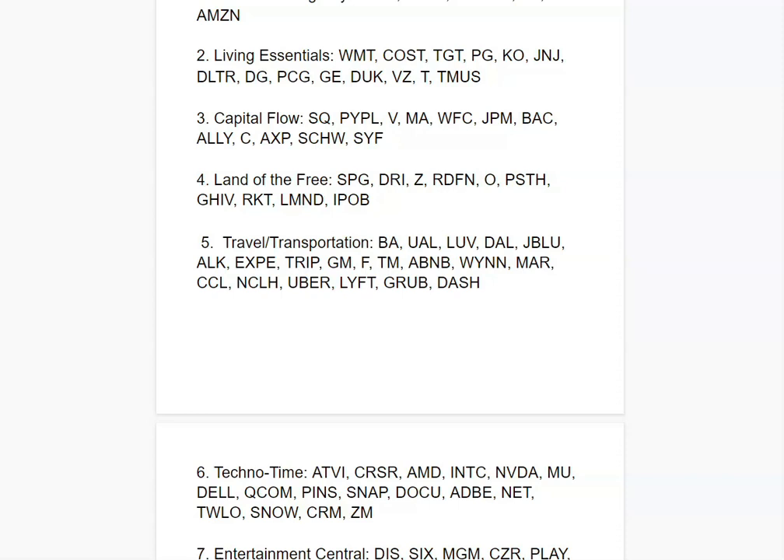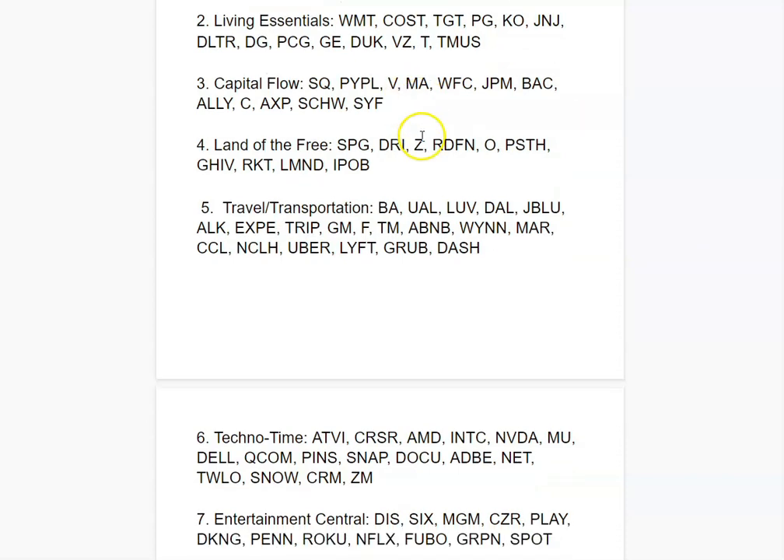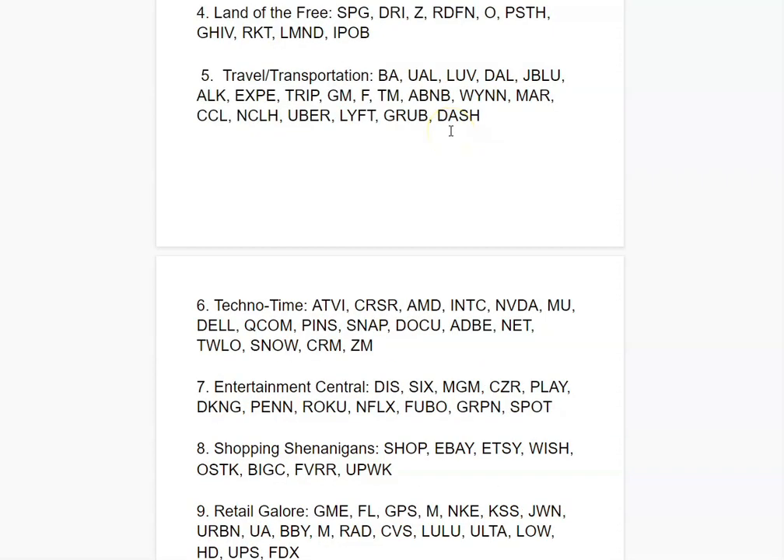Next is Capital Flow. You've got Square, PayPal, Visa, Mastercard, banks like Wells Fargo, JP Morgan, Ally, and Synchrony. These are places where people store and transfer capital. Money is a necessary factor in society, and these companies are constantly growing — especially Square and PayPal, which are involved with the crypto industry. It's like the California gold rush analogy: instead of mining the gold, sell the shovel.